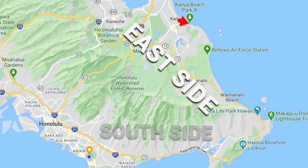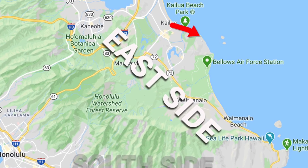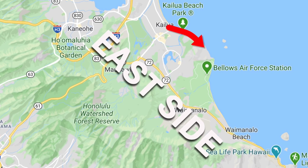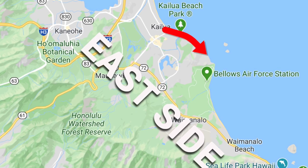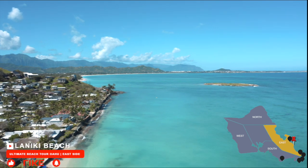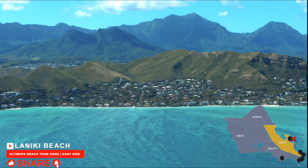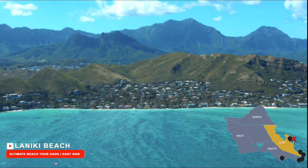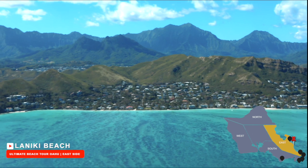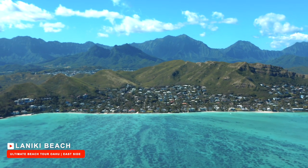Our next stop is the neighboring sandy paradise to Kailua Beach Park. Just a quick two minutes away from Kailua Beach and 35 minutes from Waikiki, these beaches are so close they share the same community of Kailua. Lanakai Beach is very special in its own way. The beach is only a half mile, but it's consistently ranked amongst the best beaches in the world and is the only American beach to be ranked the best beach in the world.